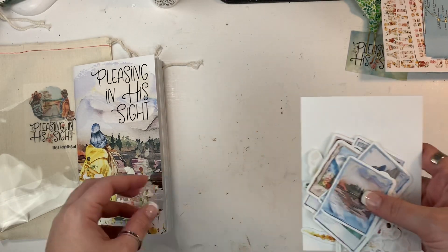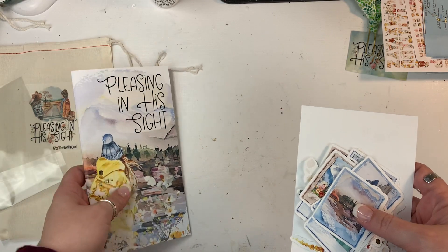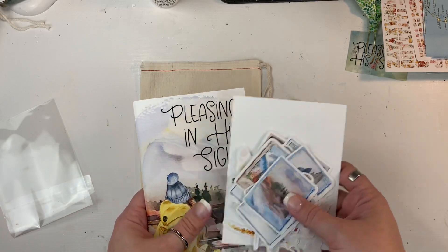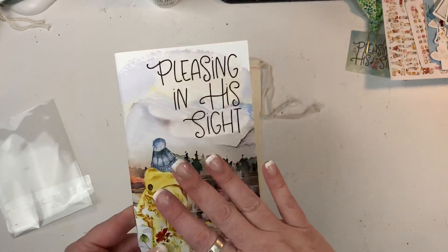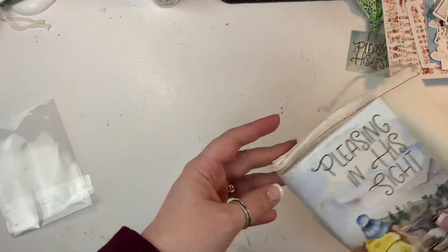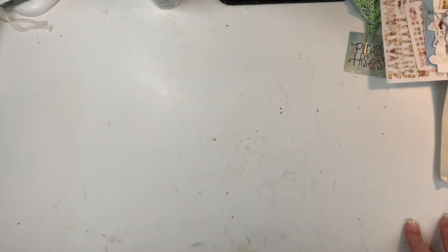Basically everything that you need — except for a pen and maybe a stamping block — is in this kit for you to work through. Everything you need is here, and the devotional is always the most important part. However you spend your time, this is always the most important aspect. Now I'm going to talk about some of the coordinating items that you can get.